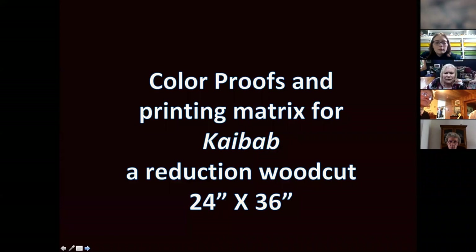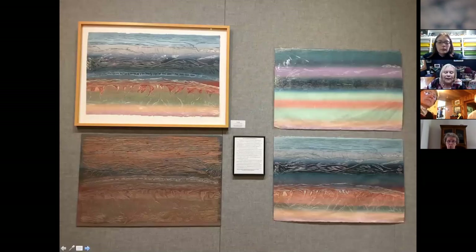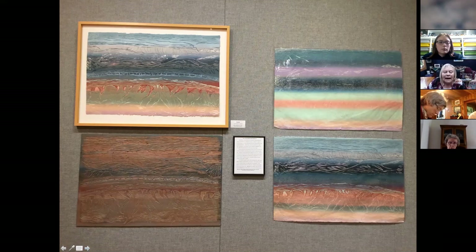Now I'd like to go over the reduction woodcut process with this print, Kaibab. Kaibab is an aerial view of the Grand Canyon that I made shortly after graduate school. Last year I had a one-person show at the Decatur Area Arts Council in Decatur, Illinois, and it was their idea to exhibit one of my woodcuts and my printer's proofs along with the rest of the exhibition. Here's the finished framed print Kaibab, and below it is the printing matrix, which is a quarter-inch plywood. This was the first run through the press. I cut a little bit of wood away — those just ended up being highlights in the finished print.